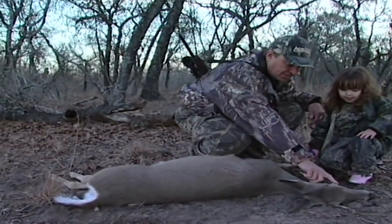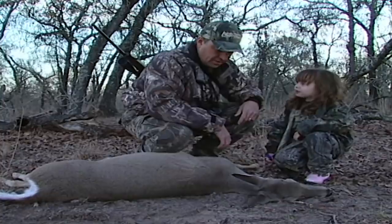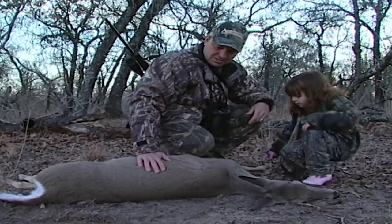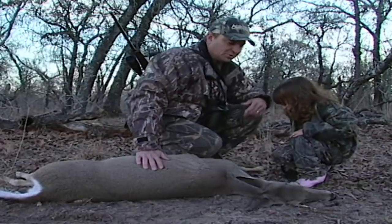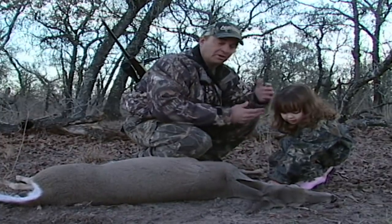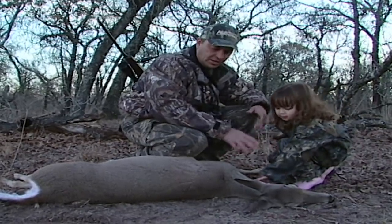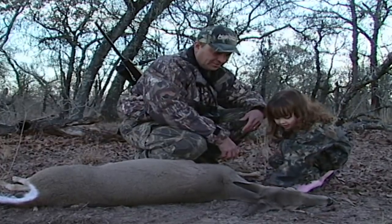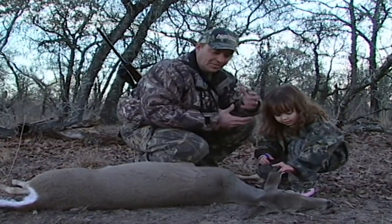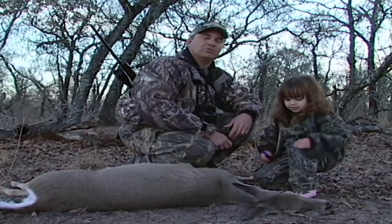Look at her ears and stuff. Even if she's old, she's pretty — and she's going to make great sausage. If you have the opportunity to take a kid hunting, it doesn't make any difference whether you're squirrel hunting, rabbit hunting, or hunting for a doe like what we're doing. Take a kid, because these are the times that, number one, they're going to remember forever, but you're going to remember for the rest of your life.